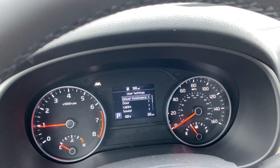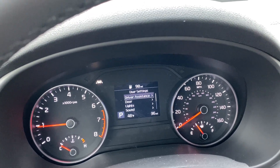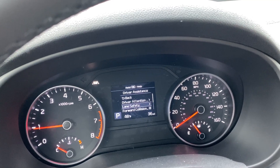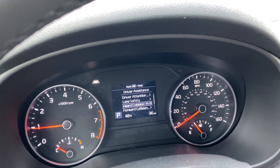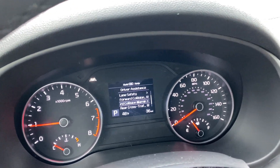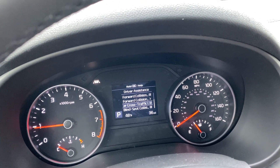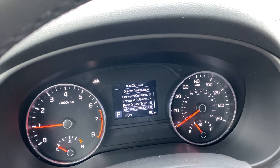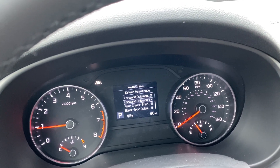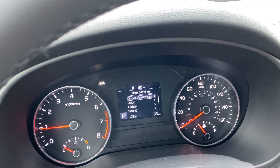Moving down you also have onboard tire pressure monitoring. Going into your settings, you can control your driver assistances — things like your warning system, lane safety, and forward collision avoidance. This has automatic front braking as well as rear cross traffic alert and blind spot collision warning, so there are some nice safety features on here.